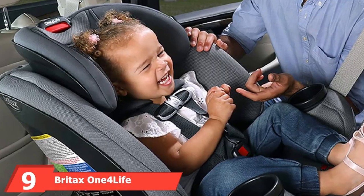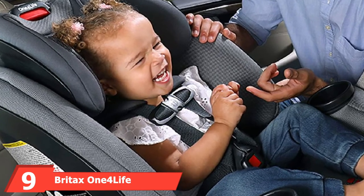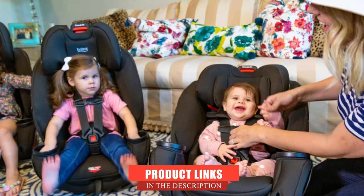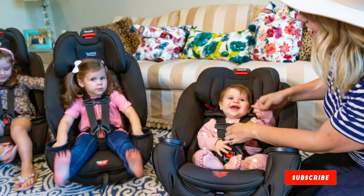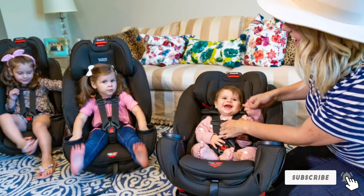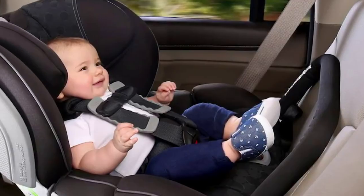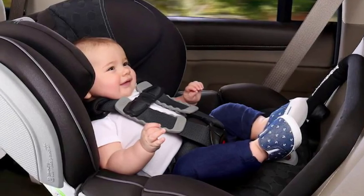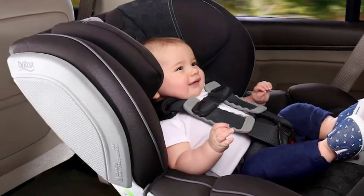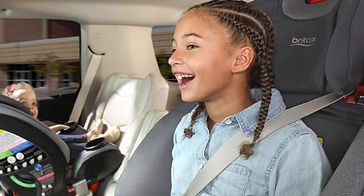Next at number nine, we have the Britax One for Life Clicktight All-in-One Car Seat. Britax products aren't as cheap as other brands, but they make up for that with their durability and advanced features. This is the safest car seat we could find for a one-year-old, even though it comes with a hefty price tag. It grows with your child and accommodates from the smallest to the largest children — your child can even be a preemie and fit comfortably thanks to the preemie insert.